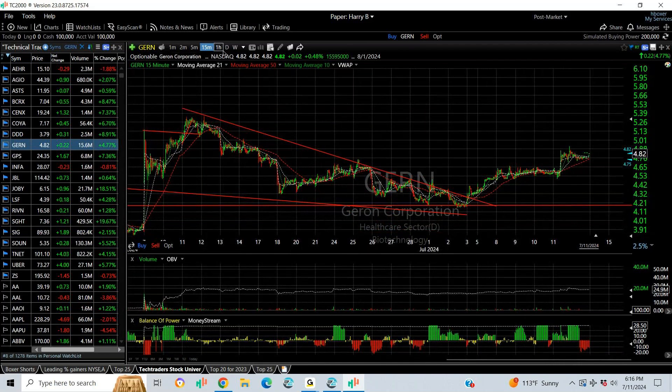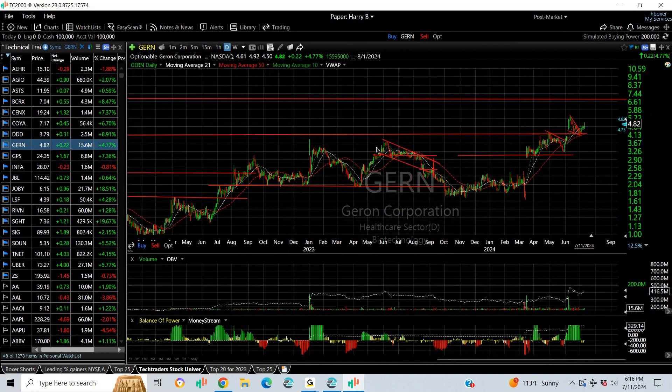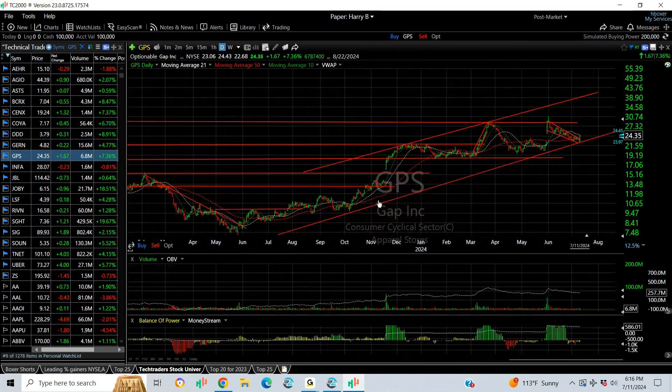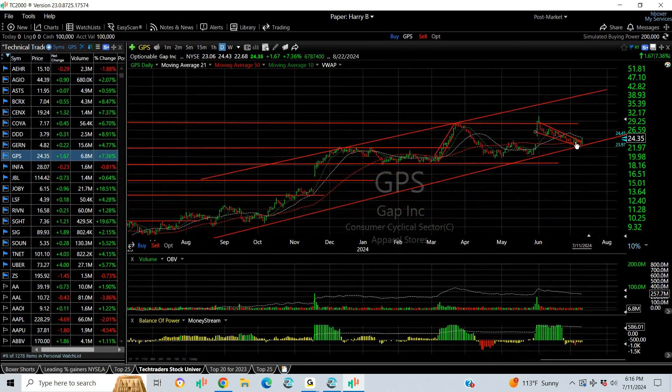Now looking for GERN to extend to the six and three quarters to seven zone. GPS popped, broke out, and pulled back in an orderly fashion. Today it may have reversed — I'd definitely keep a stop below here. I'll give a target of 29 and then 31, maybe higher. Make sure you're aware of where support is.